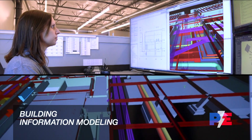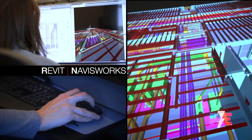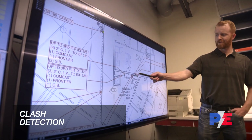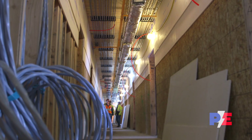Our building information modeling team employs cutting-edge 3D modeling systems to fully realize any project from every angle of attack before it's built. This team also performs clash detection and collaborates with other trades, arriving at solutions before problems crop up.